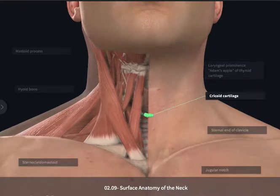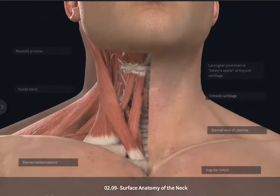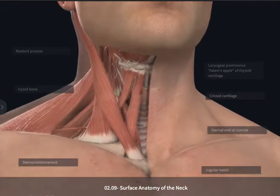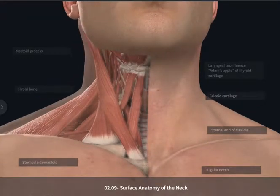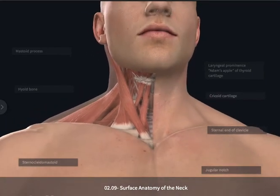Between the cricoid, the more inferior piece of cartilage, and the thyroid cartilage, we have the cricothyroid ligament. This is an excellent point for an emergency responder to perform a tracheotomy in an emergency situation where they need to open up the airway. This is a safe place to perform this procedure — they palpate the laryngeal prominence with their thumb or finger, move inferiorly, and feel the small gap between the cricoid and thyroid cartilages. Here is where they would insert a knife or small scalpel to open up the airway and ensure the individual can breathe.